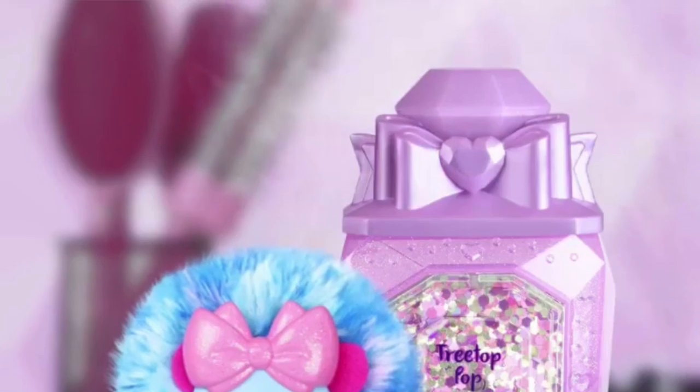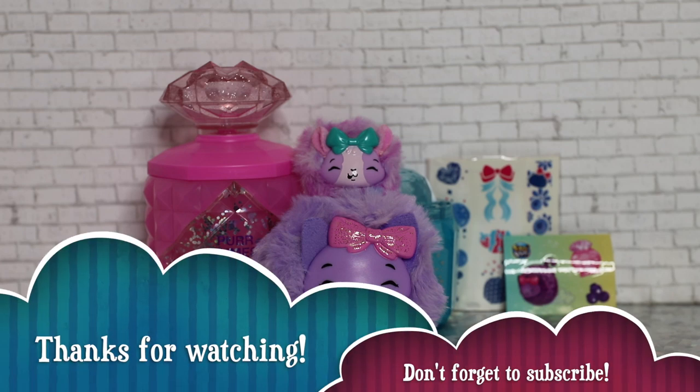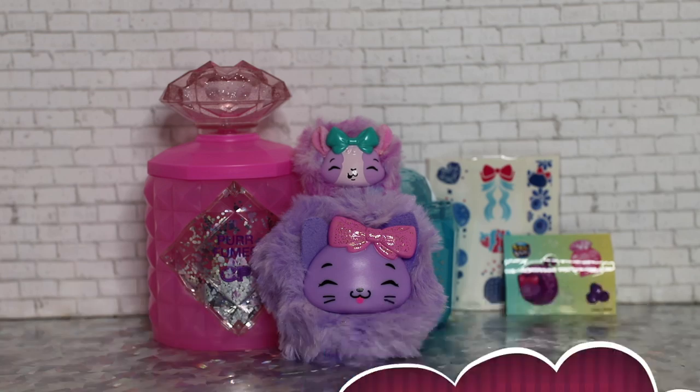Alright, thank you for joining us for our unboxing and review of Pikmi Pops Cheeky Puffs. Thank you again so much Moose Toys and Pikmi Pops for sending us this free sample. Make sure to let us know what you think of Cheeky Puffs in the comments, hit that like and subscribe button if you haven't, and we'll see you next time. Bye!